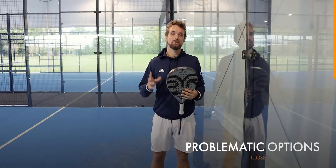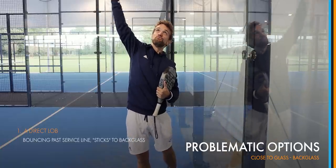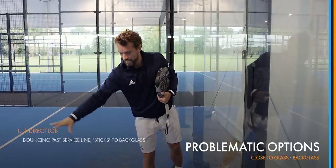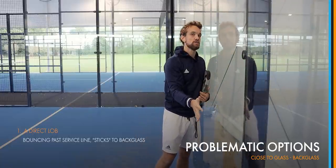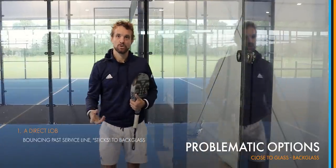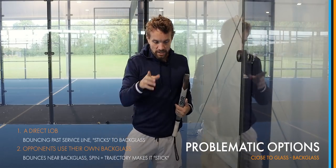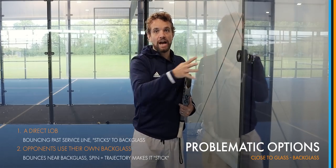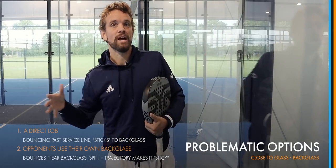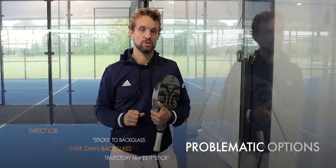When it comes to the back glass, there are two main situations that cause problems. One is a direct lob — a really high lob that bounces past the service line, and on the second bounce it hits the glass and stays close to it. The second option, which is actually more difficult to defend, is when the opponent hits against their own glass with spin in this direction, and it bounces really close to the back glass, coming up almost vertical rather than away from the glass, because of the spin and trajectory.